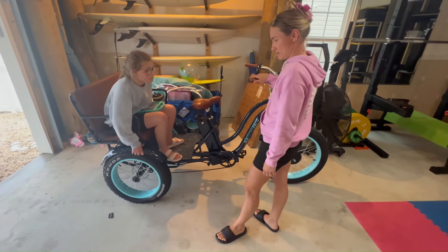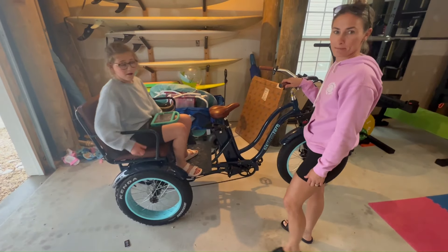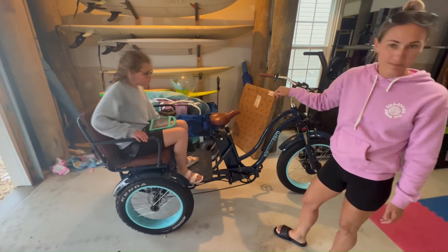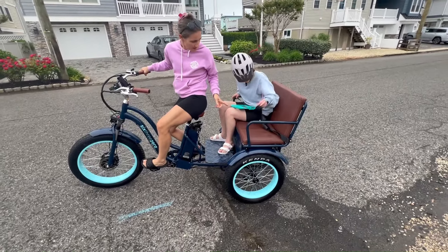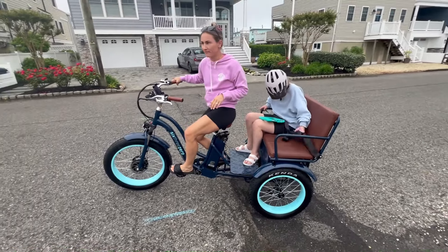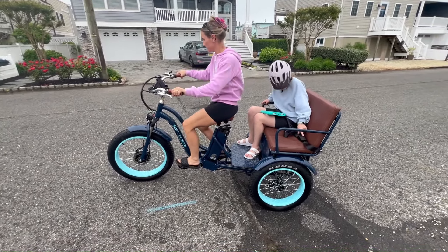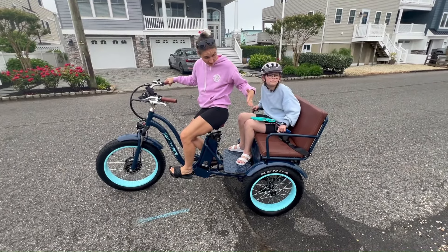Pedal assist works great. Just using it without pedal assist, it's super fun. We can take the other two out in it. Emily can buckle herself on this as well — she has her buckle, she has her helmet because we go pretty fast, and she's ready to go. Hand brakes help keep it in place when she gets on and off too, which is good for safety.